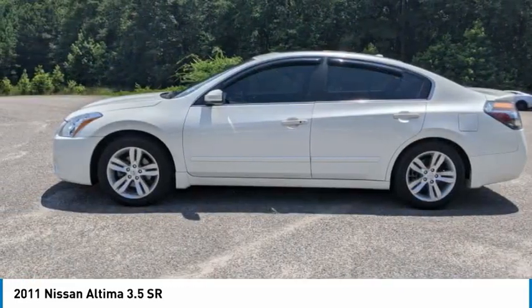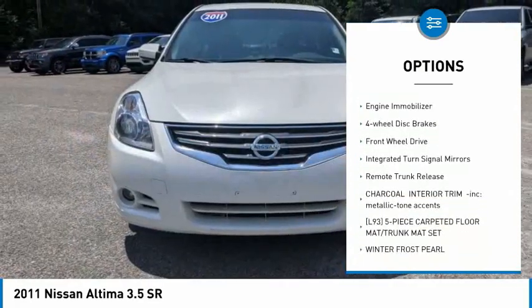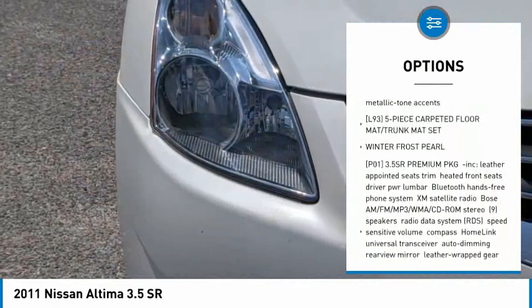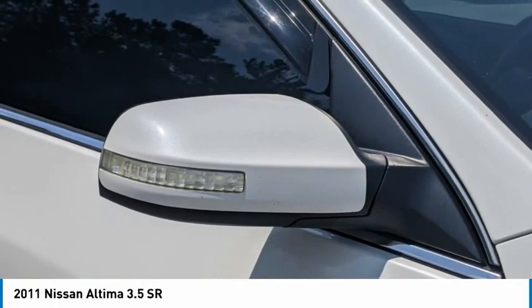Here are some of this vehicle's great options: tire pressure monitor, heated mirrors, aluminum wheels, traction control, stability control, engine immobilizer, four-wheel disc brakes, FWD, integrated turn signal mirrors, and remote trunk release.